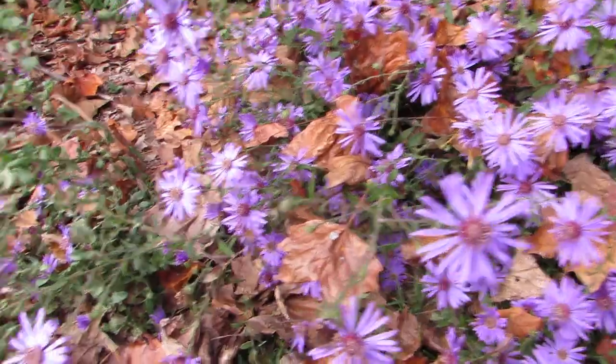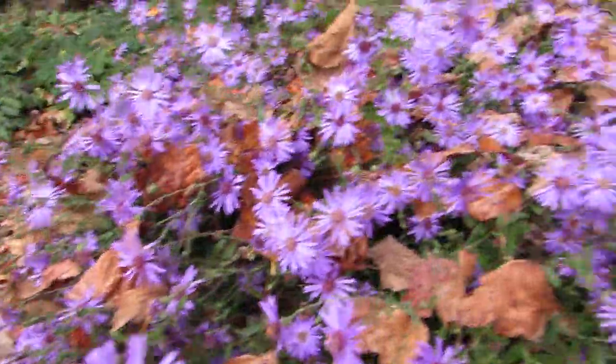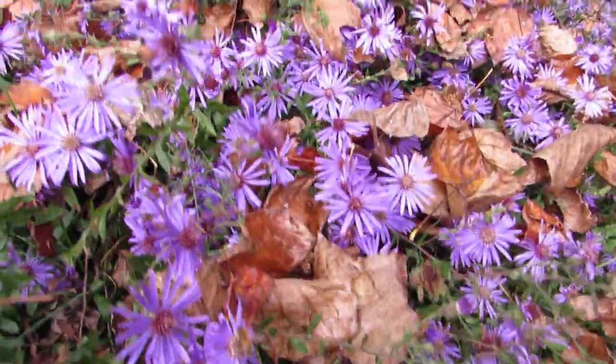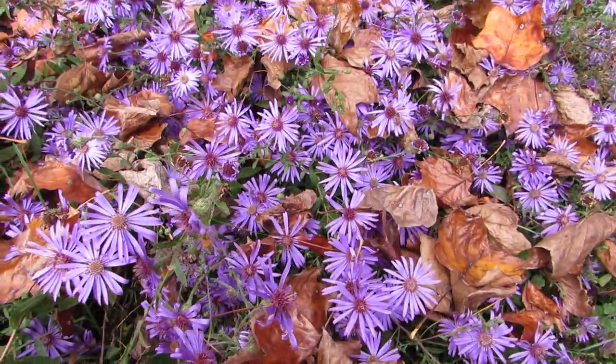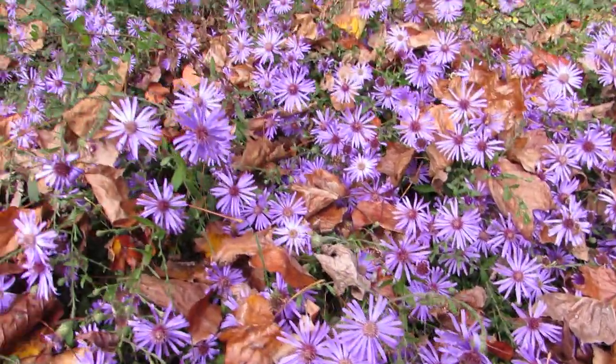So this is a Georgia aster. Species name will be in the annotations and show notes. One of the last asters to bloom, and it's absolutely covered in bees.